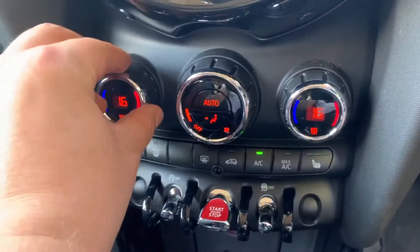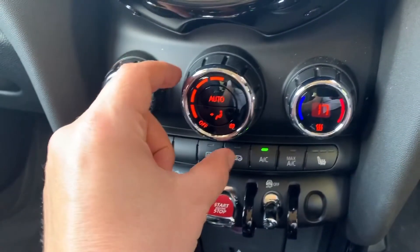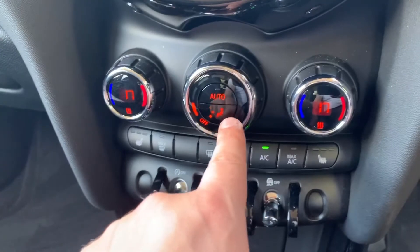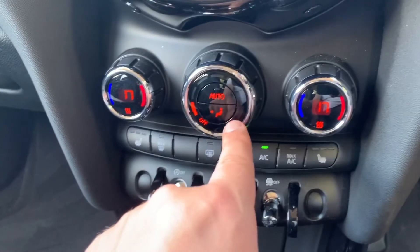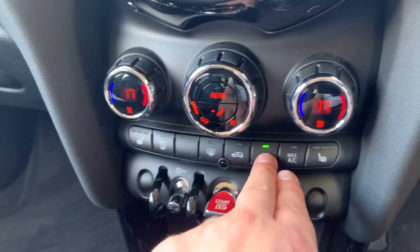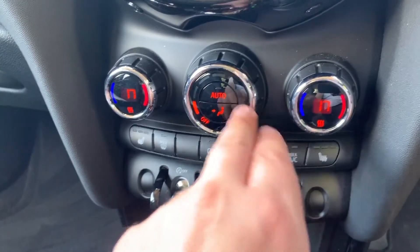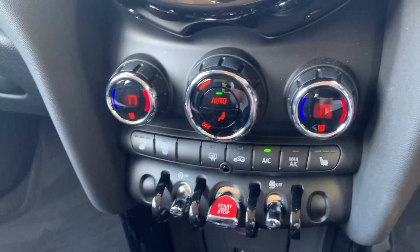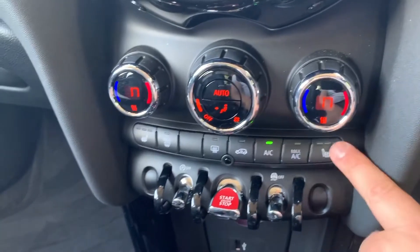Working our way down, we have dual zone climate control, so you can adjust the passenger and driver temperatures independently. You can control the fan speed, and determine where you'd like the air redirected within the car. When you're happy with those settings, hit that button to turn the air conditioning on or off. Or hit auto and the car will maintain those temperatures by taking control of the fan speed — you can override that by pressing the auto button again.